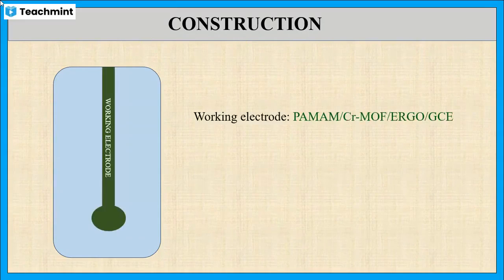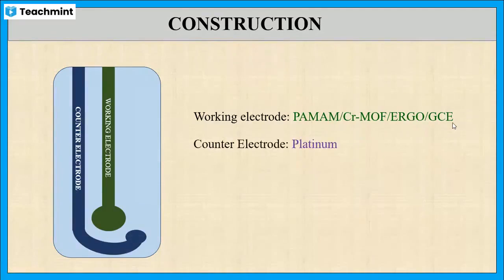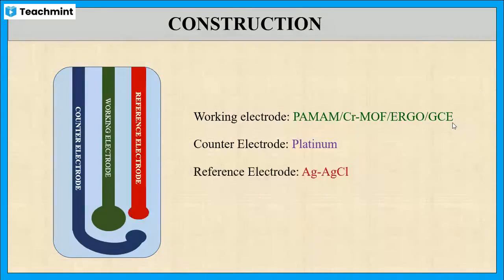Now let us see one of the typical sensors used for detecting 1-hydroxypyrene. This one contains a plastic strip on which three electrodes are printed. The working electrode is printed with polyamidoamide (PAMAM) and chromium-centered metal organic framework (CrMOF) plus electrically reduced graphene oxide (ERGO) plus glassy carbon electrode (GCE). The counter electrode is printed with platinum and the reference electrode is printed with silver/silver chloride.